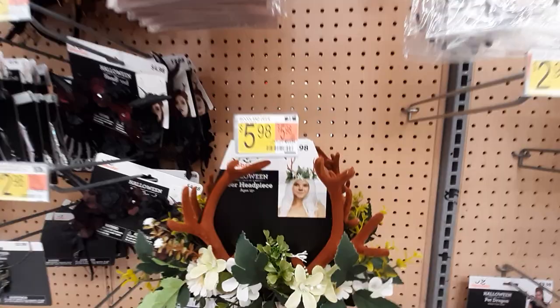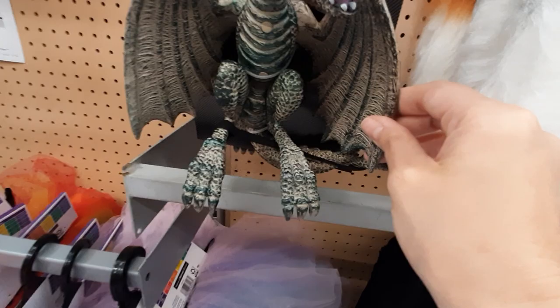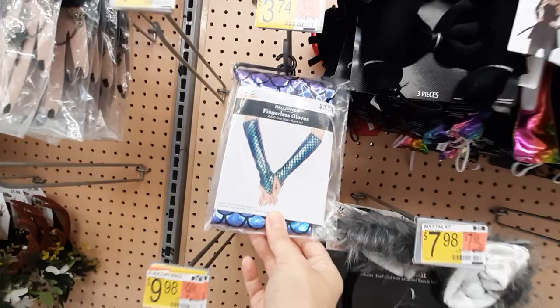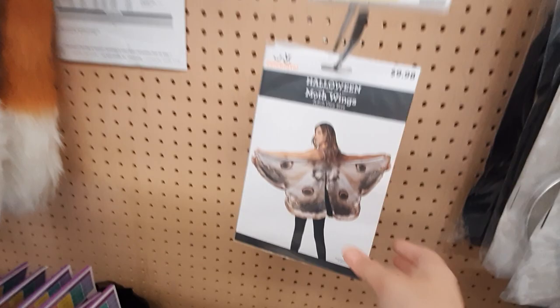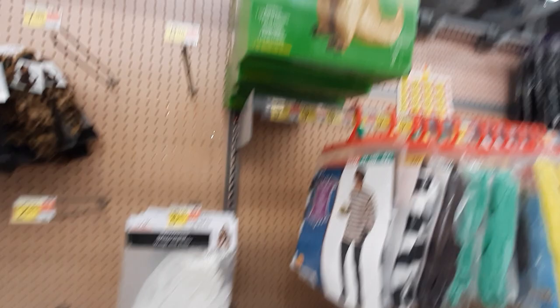They have a bunch of little tutus down here — how much are they? $10.98. What is this? Oh look — you have a pet dragon on, you can be like Khaleesi or something! Fingerless gloves, these are pretty. You've got foxtails and that kind of thing. Oh look at this little cape — it's like a butterfly! Then you have angel wings, white and black, $8.98.